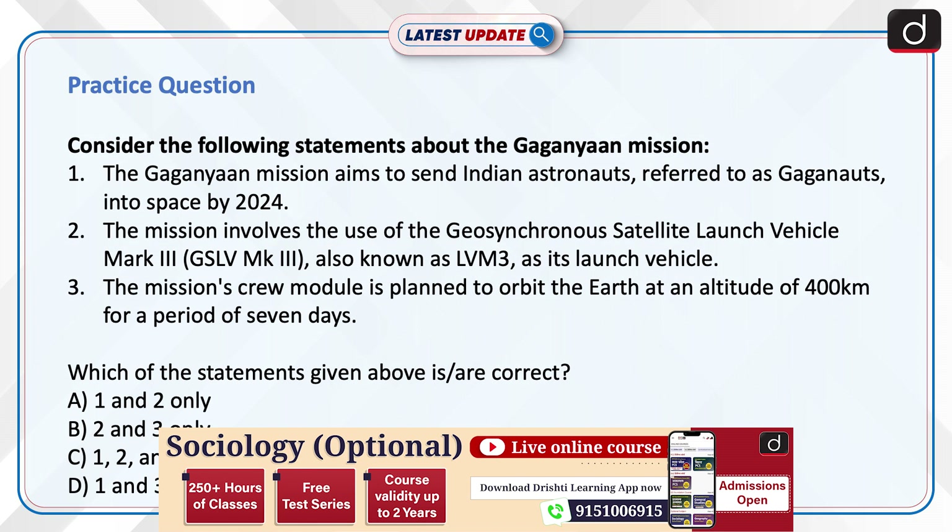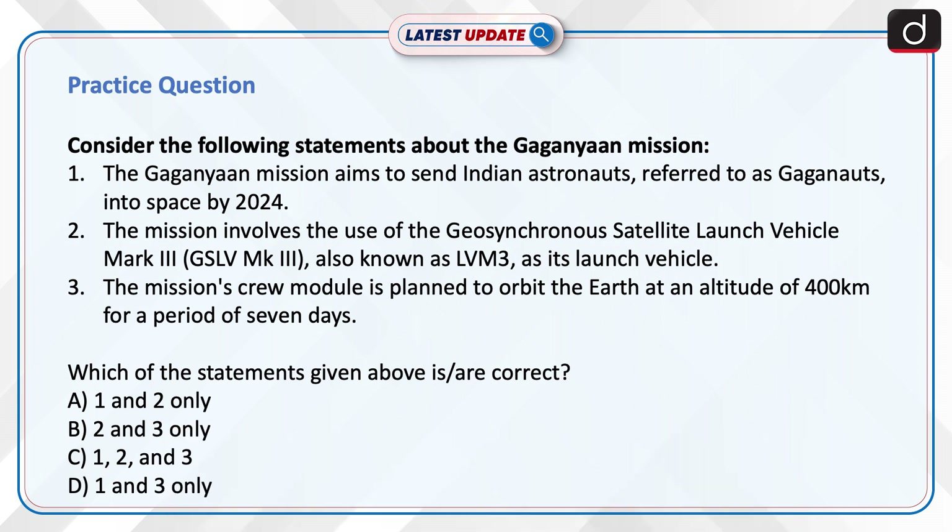Now it is time to test your knowledge. Consider the following statements about the Gaganyan mission. Statement 1: The Gaganyan mission aims to send Indian astronauts, referred to as Gaganyanauts, into space by 2024. Statement 2: The mission involves the use of the Geosynchronous Satellite Launch Vehicle MK3, also known as LVM-3, as its launch vehicle. Statement 3: The mission's crew module is planned to orbit the Earth at an altitude of 400 km for a period of 7 days. Which of the statements given above are correct? 1 and 2 only, 2 and 3 only, 1, 2 and 3, or 1 and 3 only?